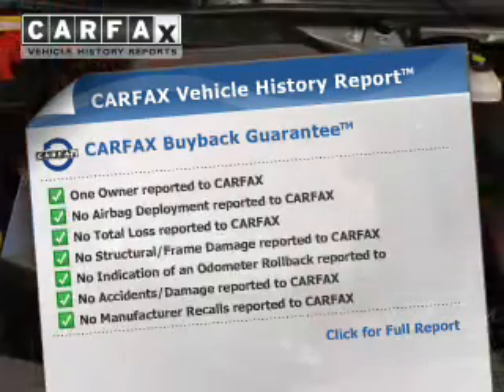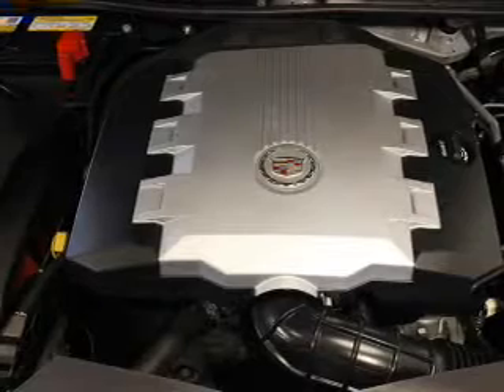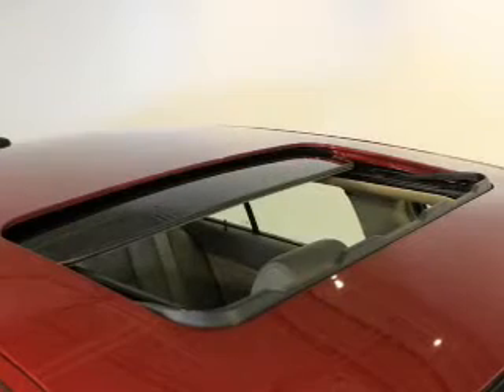Carfax is offered to provide you with peace of mind. Plus, enjoy these notable features included in this vehicle: keyless entry, leather seats, and power door locks.